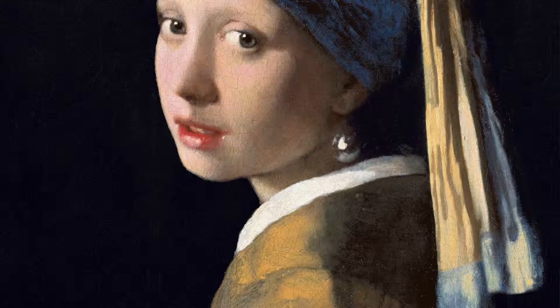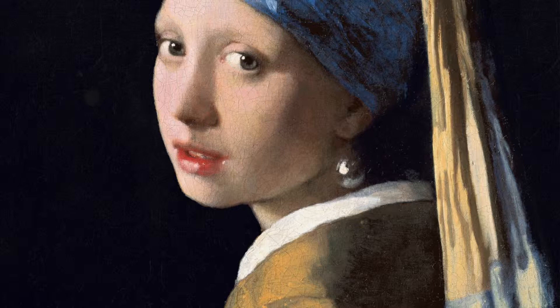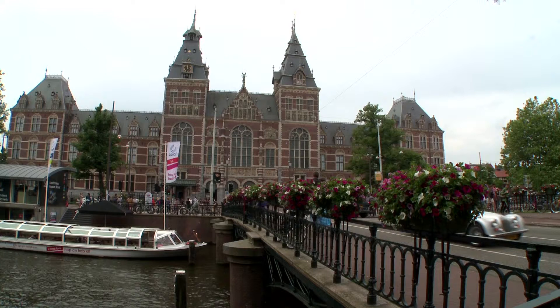We couldn't go to the Netherlands without seeing the work of the peerless Johannes Vermeer. We go to the Mauritshuis in The Hague and look at his wonderful Girl with a Pearl Earring. Every bit as enigmatic as the Mona Lisa — she's turning towards the viewer, or is she turning away? We can't quite be sure. It has a hypnotic influence on the people in that room, casting a spell to such an extent that you don't want to turn away yourself.